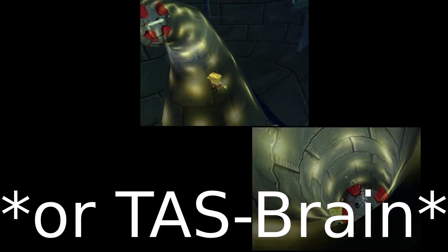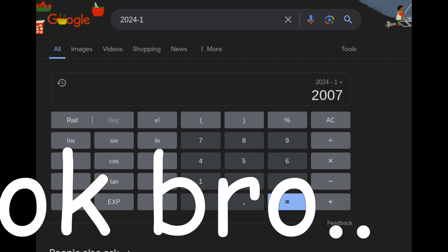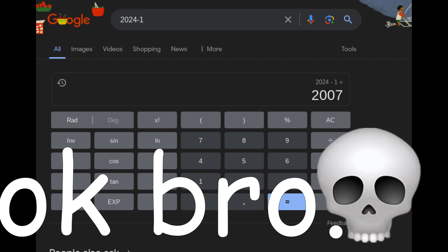The new trick was called BrainBull. The year right before, 2023, had an insane amount of time save, being one of the biggest years in the game's history.